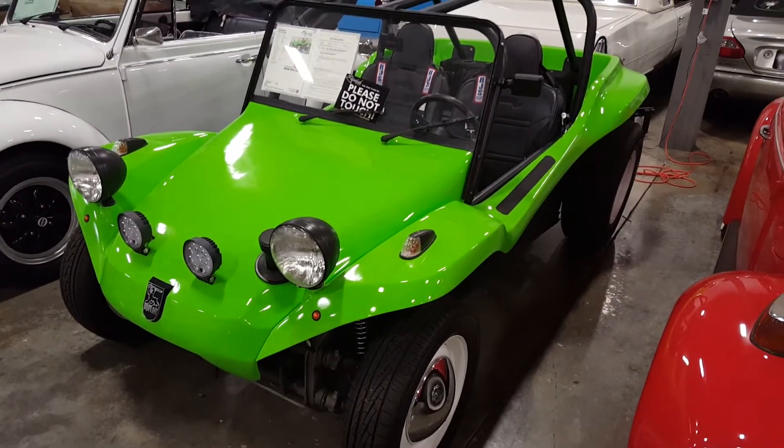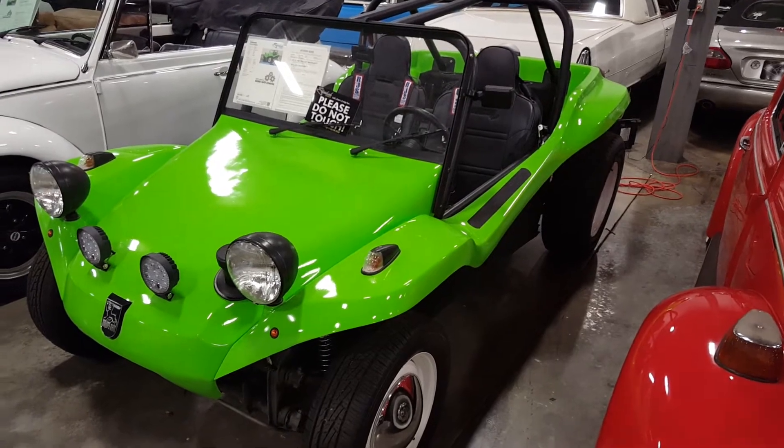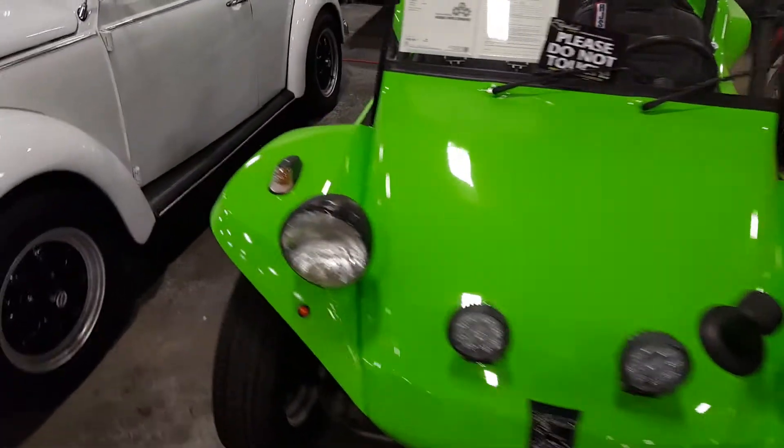Hey guys, welcome back to the channel. Today we're checking out a '72 Volkswagen Dune Buggy in a bright fluorescent green.